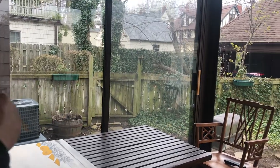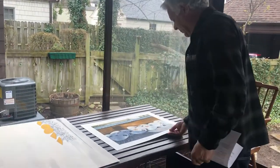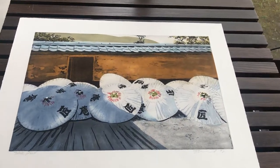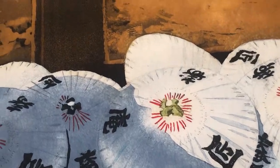This next print is by Joel Stewart — he's the guy who burned his place down. This is called Floating World, of umbrellas in front of an entrance to probably one of the temples.